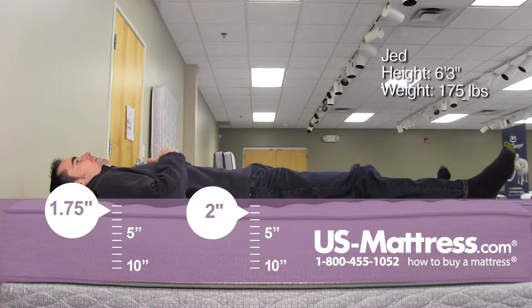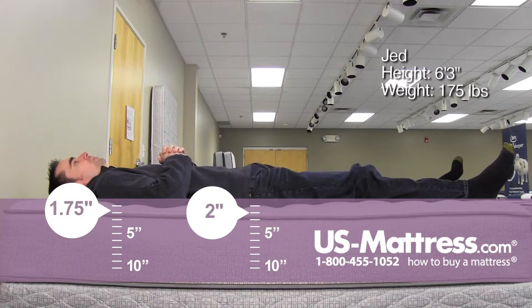Laying on my back — for this being a pretty firm mattress, it does have enough initial padding to properly contour to my body type, and I feel like I'm getting good support.